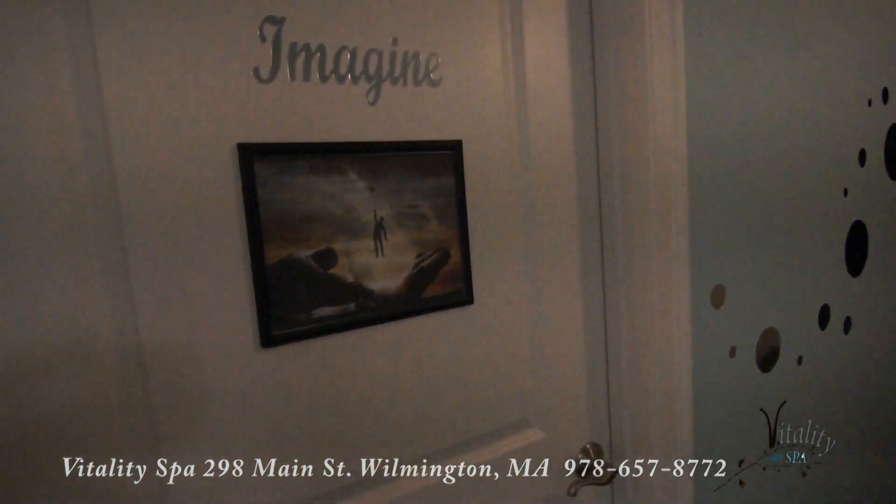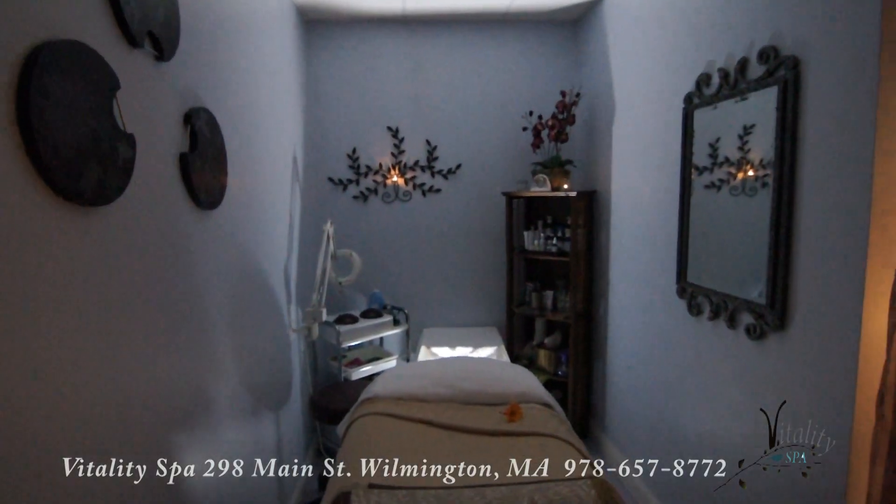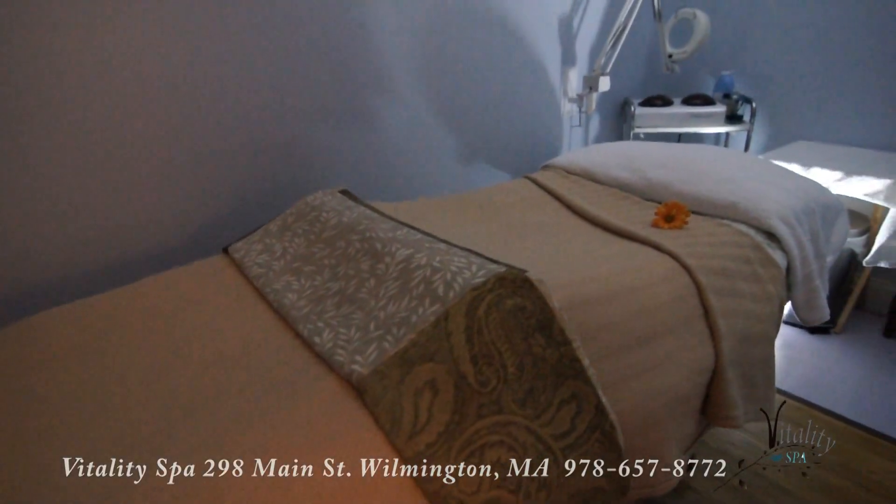The next room is Imagine. And what we do in there — we do facials and our full body waxing services.